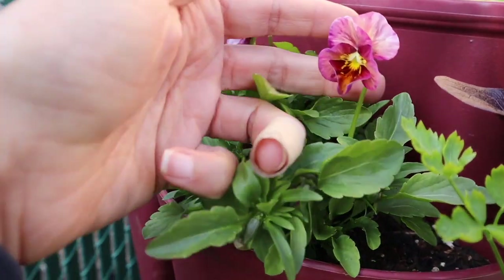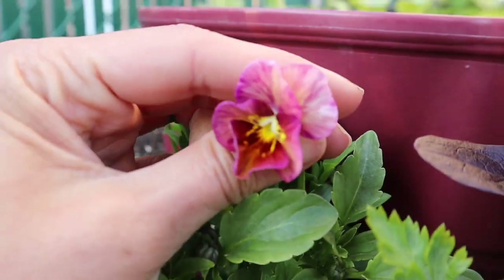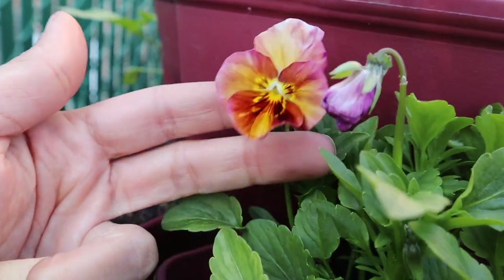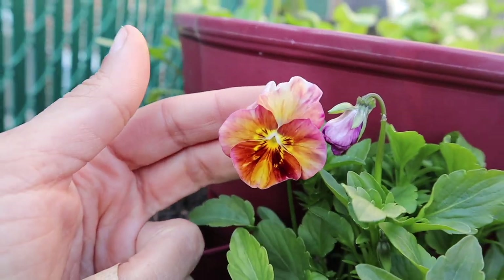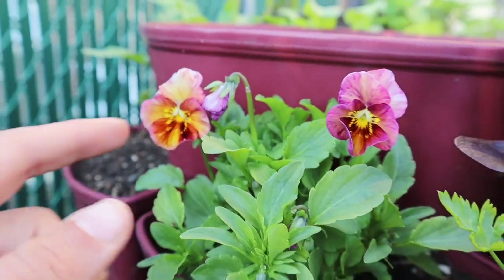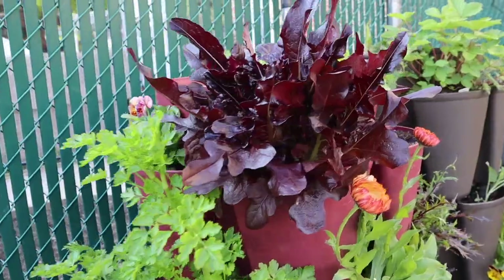Beautiful pansies! Look at the color of this one — this is supposed to be the Brush Strokes variety but I'm not sure if I got some more antique shade instead. I'm loving it though, very excited. They look amazing — still tiny but they will grow big.